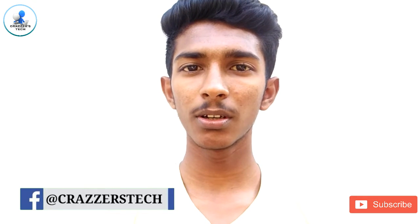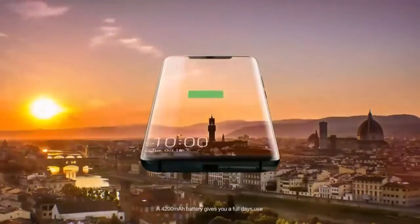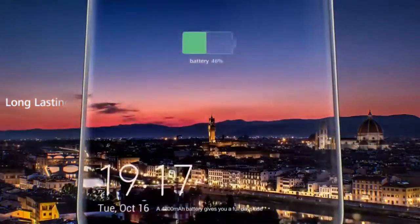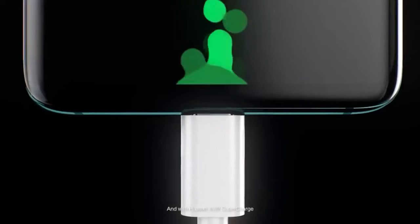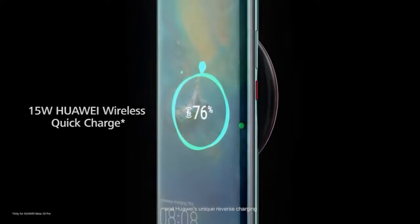Now let's move on to the battery section. Huawei Mate 20 Pro has a really great battery backup. It has a 4200 mAh battery which supports quick wireless charging. The company says that we can charge up to 70% within 30 minutes.